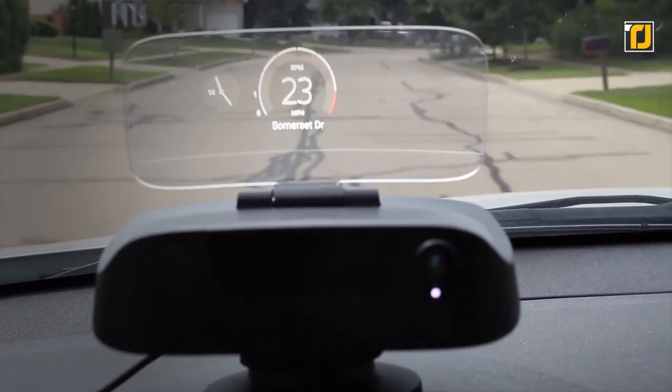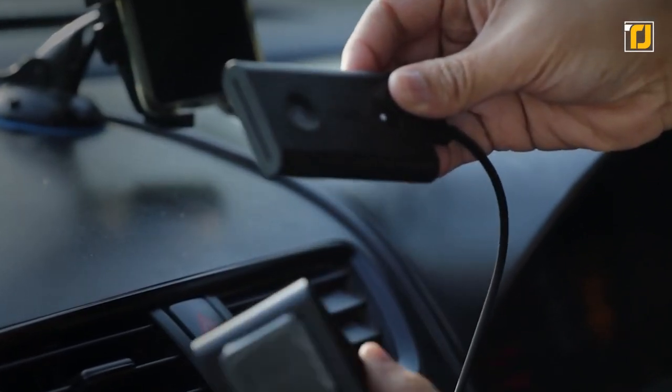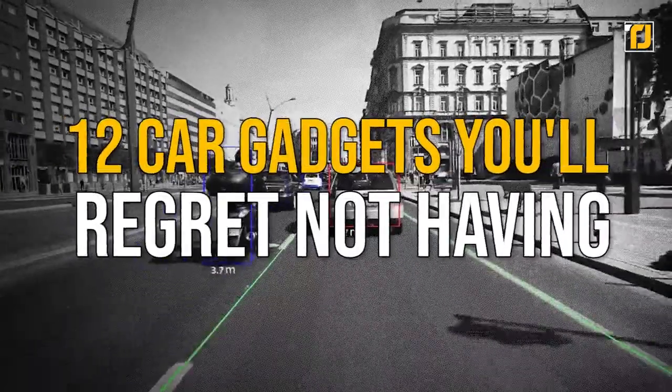From a nav-t GPS display that will turn your windshield into a high-tech display, to a gadget that'll let you control everything inside your home from your car, here are 12 car gadgets you'll regret not having.